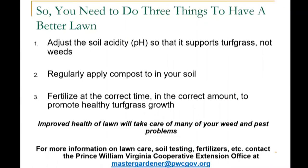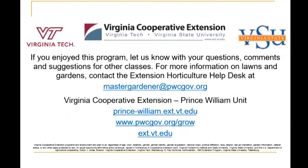Improved health of your lawn will take care of many weed and pest problems. If you have any questions about lawn care, soil testing, or fertilizers, feel free to contact the Prince William Virginia Cooperative Extension office at mastergardener@pwcgov.org. If you enjoyed this program, let us know with your questions, comments, and suggestions for other classes. More information on lawns and gardens — contact the Extension horticulture help desk at mastergardener@pwcgov.org.